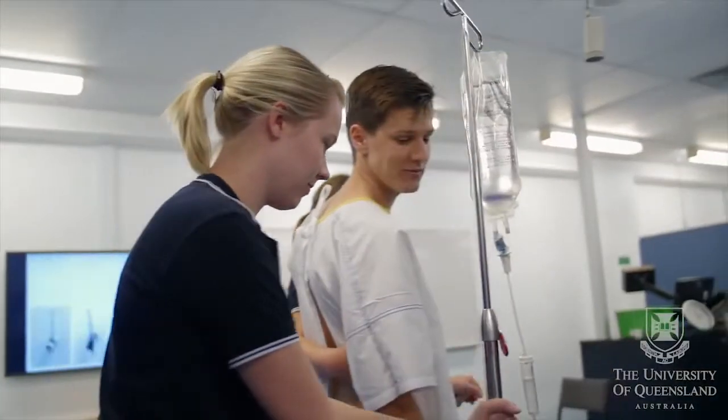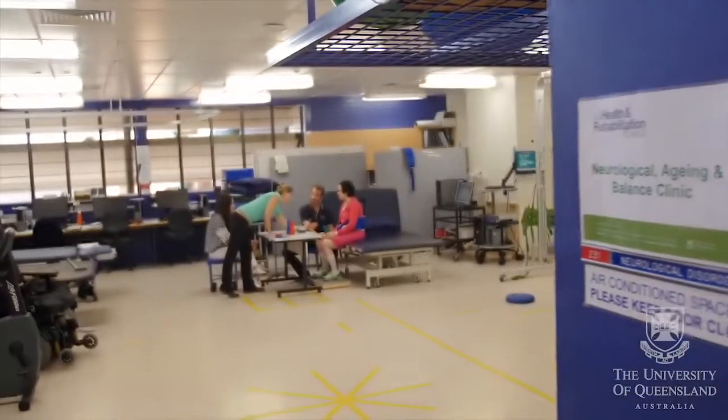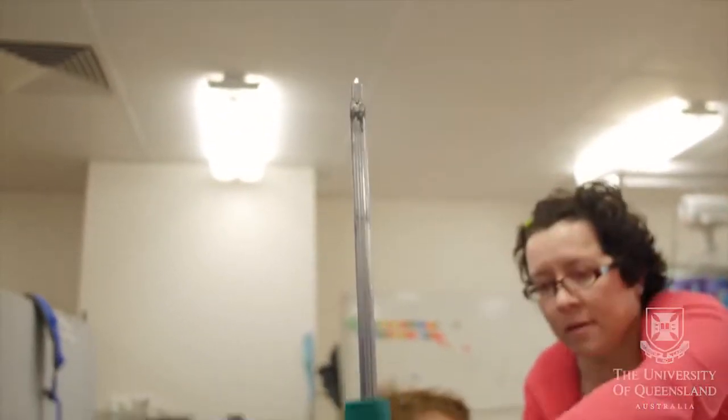Our UQ model has gained national and international recognition and is one of three models now adopted by Australian universities. We draw together content from three early years of study and from three very different core areas to form a coherent program.